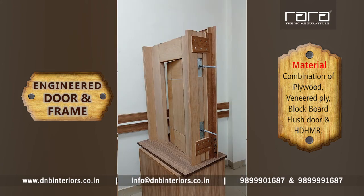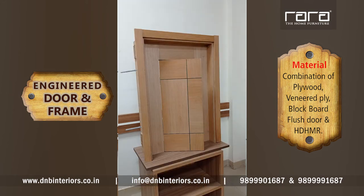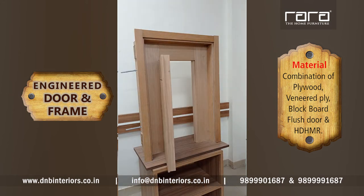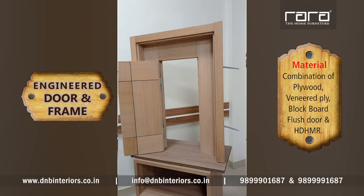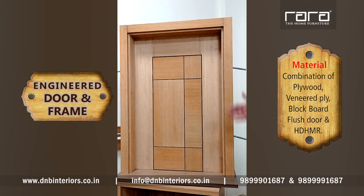This is the beauty of the door. This is a completely prefab engineered chokhat, a prefab engineered door. The height of this door is about 8 feet, and the thickness is kept at about 50 mm.